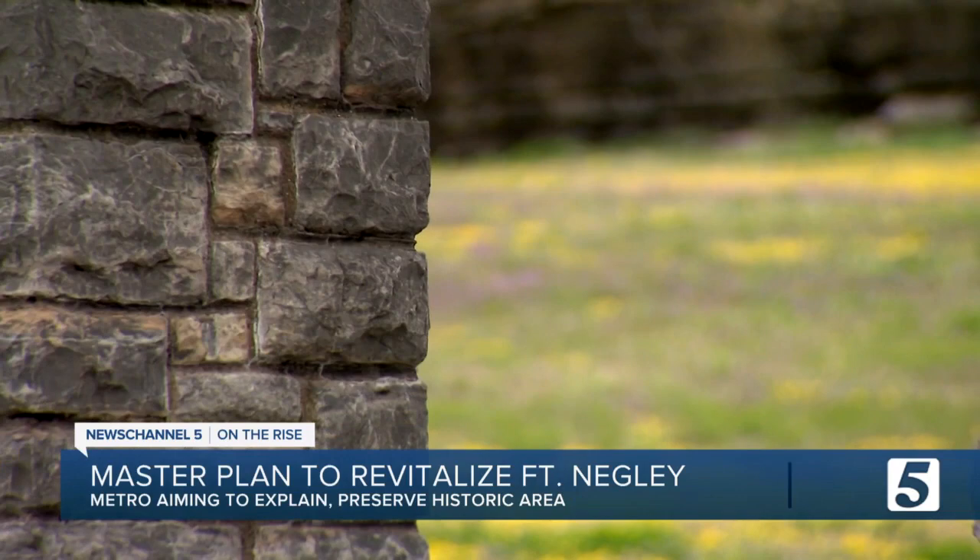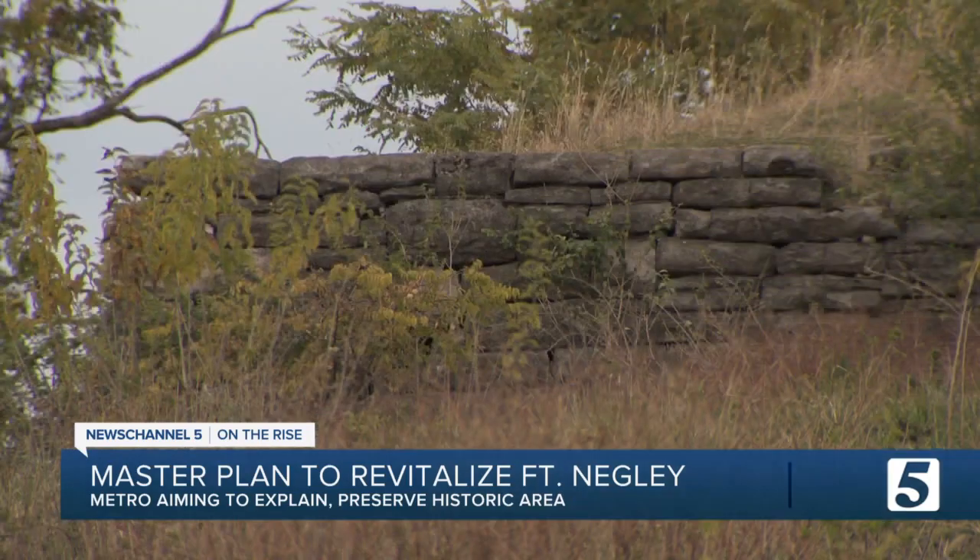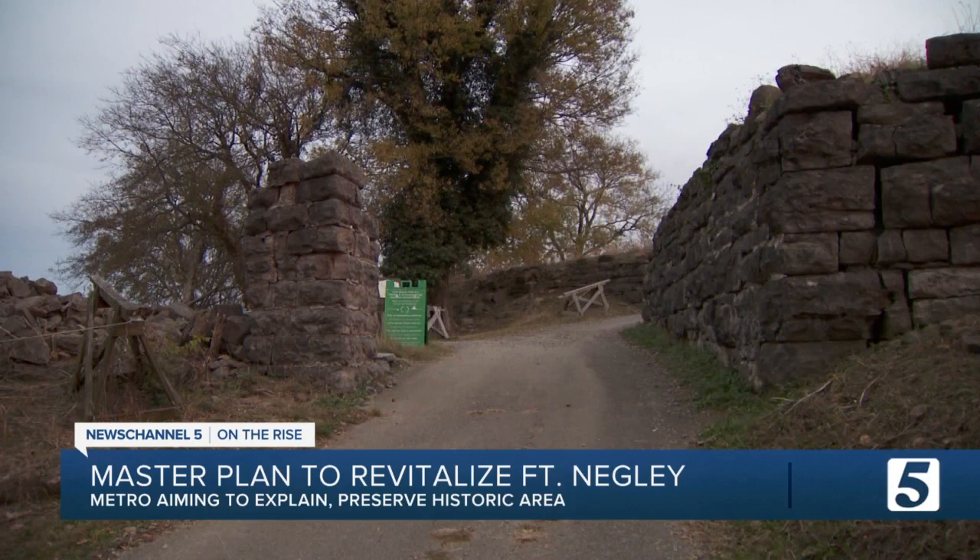Years of community engagement, feedback, and planning was put in to come up with this design. The project is expected to cost a total of $78 million. It would be built over three different phases, starting with some stonework that would start this winter.